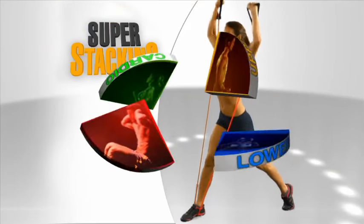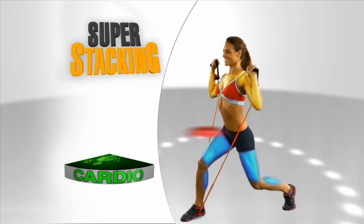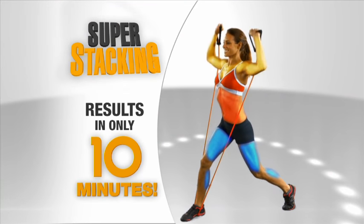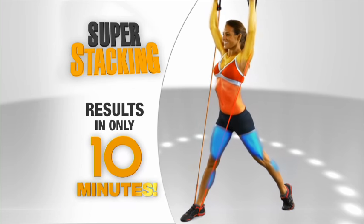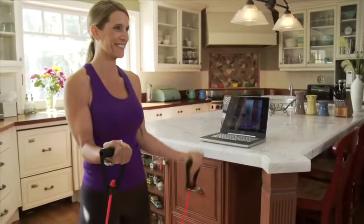The secret is Tony's Breakthrough Super Stacking Technique. You get a full body workout — upper body, lower body, abs — even cardio in every super stacking move, all in just 10 minutes. And you can do one 10 Minute Trainer routine or two whenever you have the time.